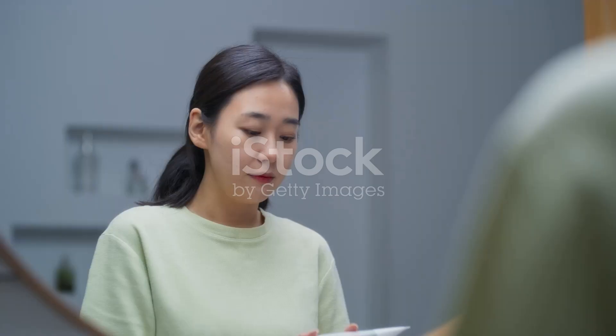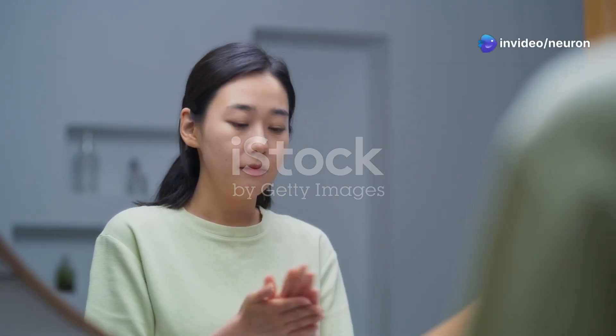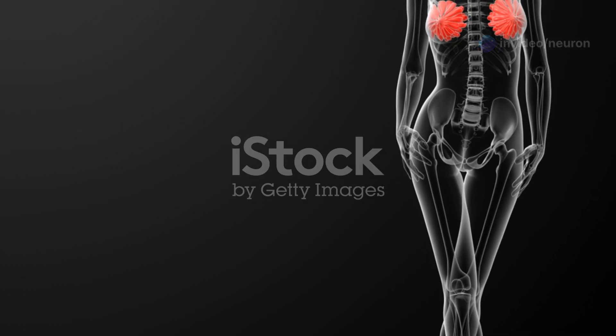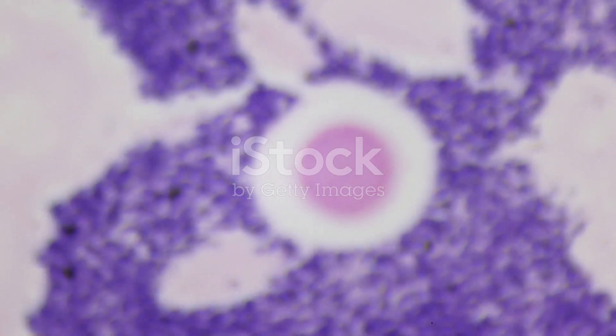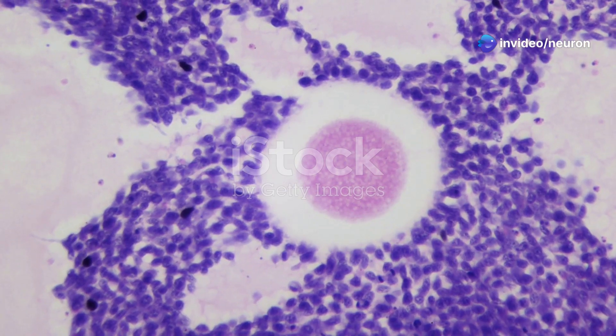Moving to the ovaries — puberty sparks a rise in gonadotropins, which makes your ovaries produce estradiol. This hormone boosts the growth of your reproductive organs, helps develop breasts, redistributes fat to your hips, and aids in bone maturation. Your ovaries grow from a tiny 0.5 cm³ to about 4 cm³.